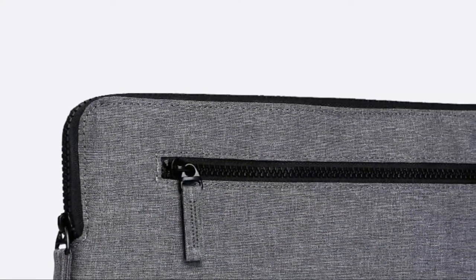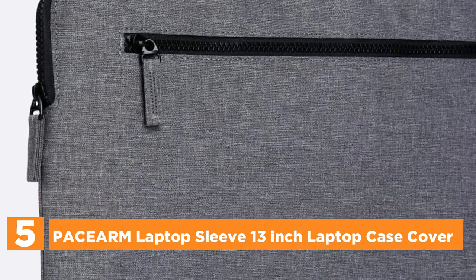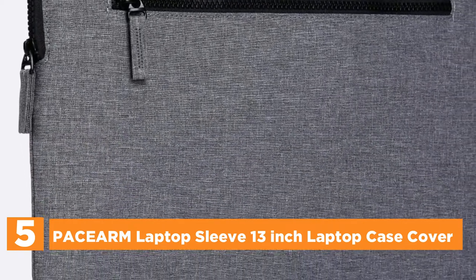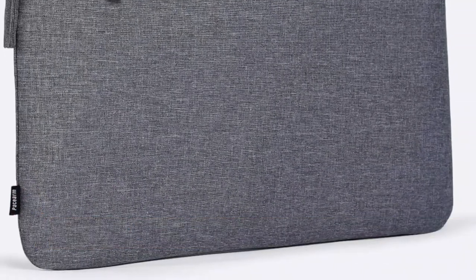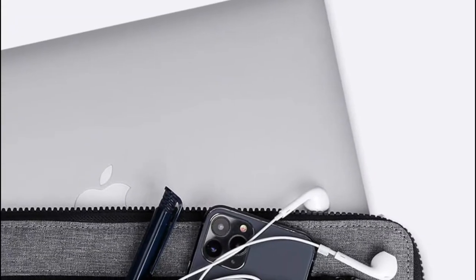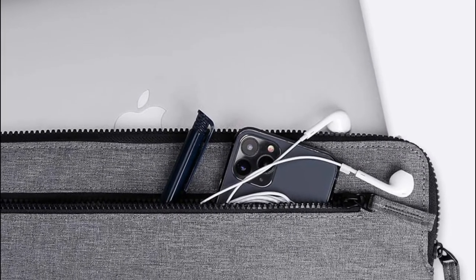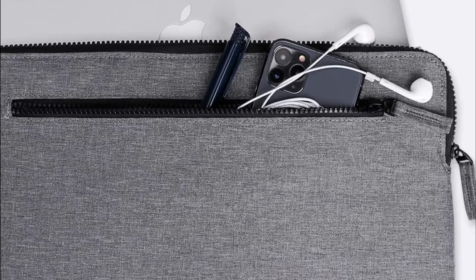Starting our list at number 5, the PaceArm Laptop Sleeve 13-Inch Laptop Case Cover. The laptop sleeve is designed for laptops with screens of 13.3 inches or less. It is constructed with water-resistant fabric, shock absorption padding, and a soft fluff lining, providing complete protection from splashed water, dust, scratches, and bumps.